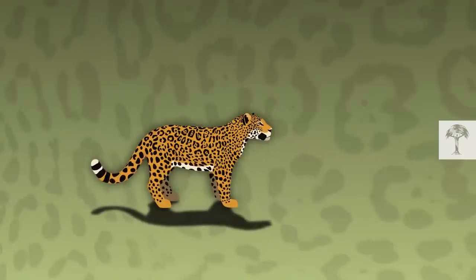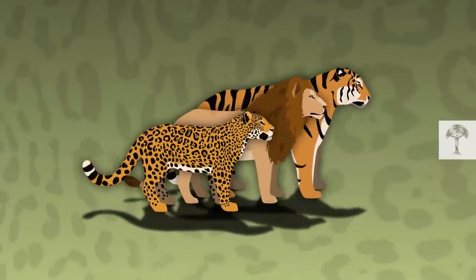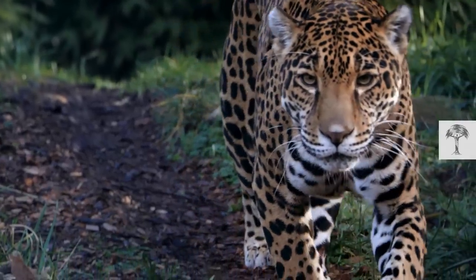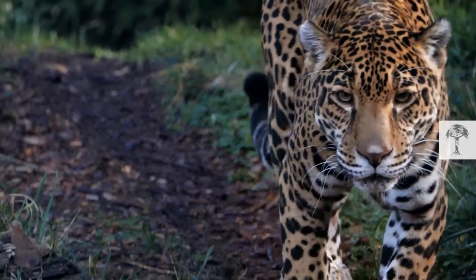The jaguar is the third largest cat in the world, after tigers and lions, and the largest big cat in Latin America. Its range encompasses 18 countries, from Mexico to Argentina.